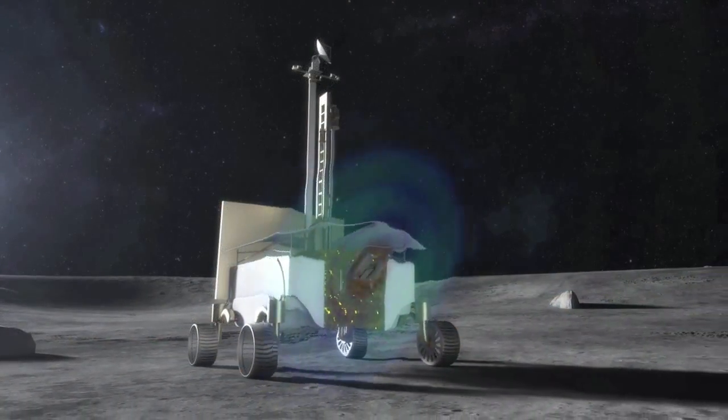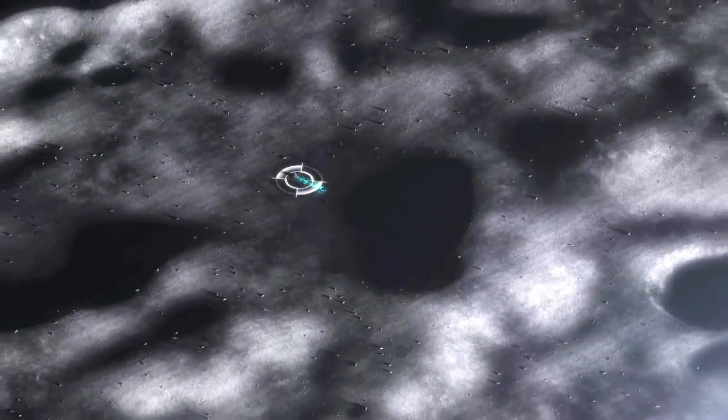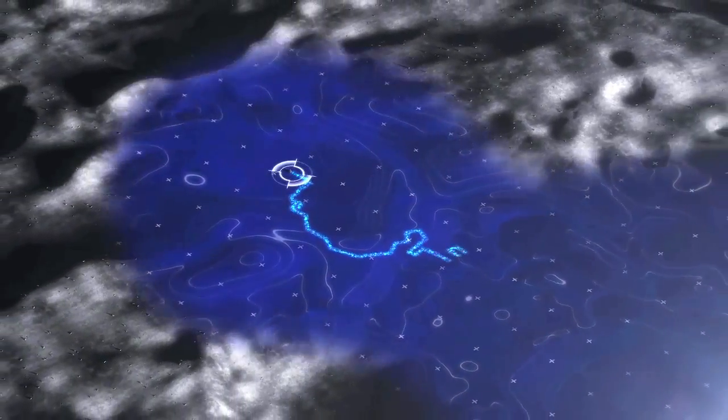Another goal of the MVP project was to answer the question: how can NASA use a robot to prospect for resources on the Moon in a very short time frame?